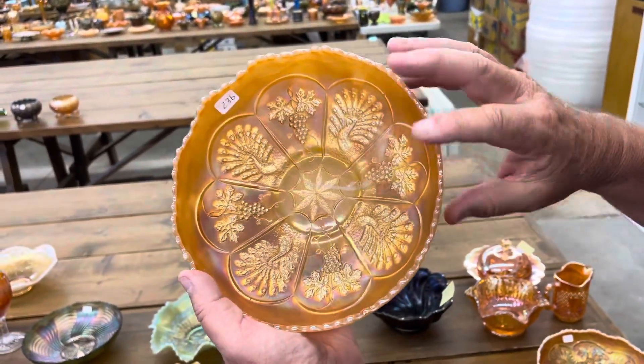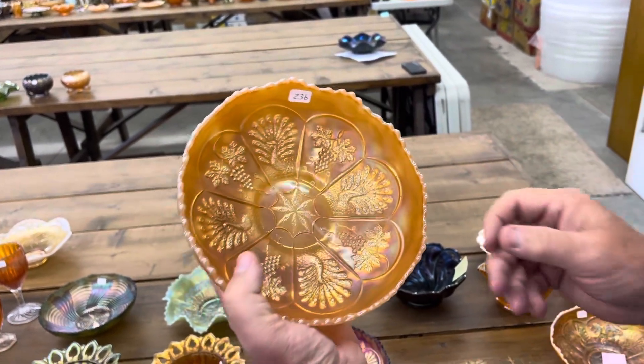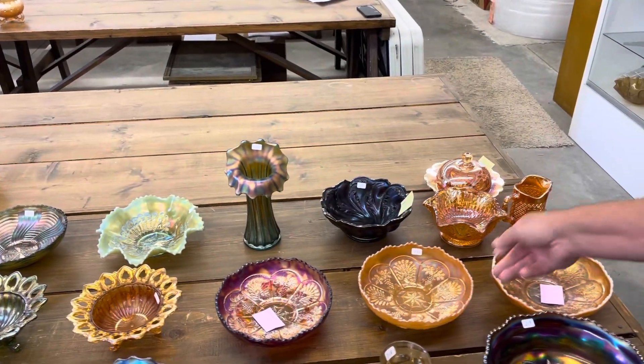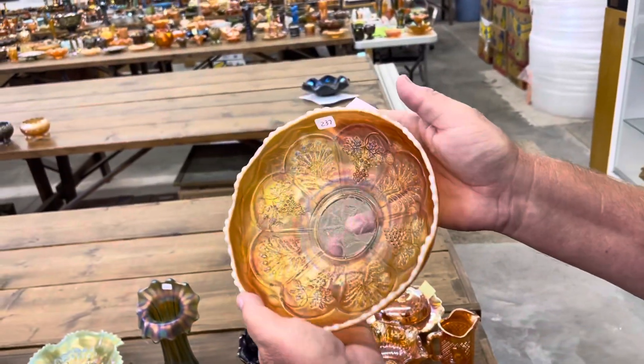Here is the marigold on moonstone — that's also a rare color, and this is a really nice one. Here's a peach opal one — another harder color. There is a point chip right there.